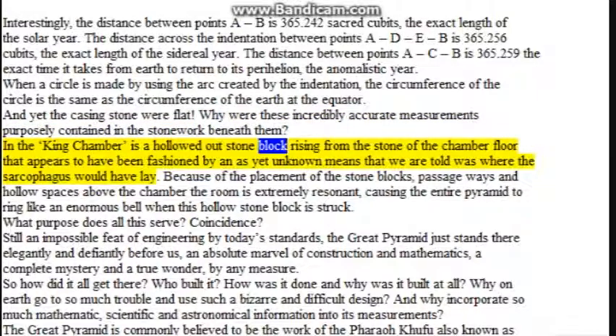In the king's chamber is a hollowed-out stone block rising from the chamber floor that appears to have been fashioned by an as-yet-unknown means, which we are told was where the sarcophagus would have lain. Because of the placement of the stone blocks, passageways, and hollow spaces above the chamber, the room is extremely resonant, causing the entire pyramid to ring like an enormous bell when this hollow stone block is struck. The Great Pyramid just stands there elegantly and defiantly — an absolute marvel of construction and mathematics, a complete mystery. So how did it all get there? Who built it, how was it done, and why was it built at all? Why incorporate so much mathematical, scientific, and astronomical information into its measurements?